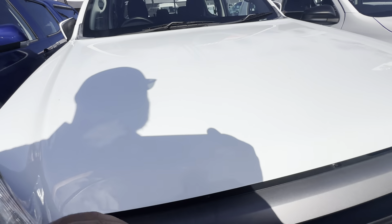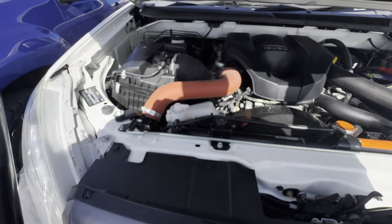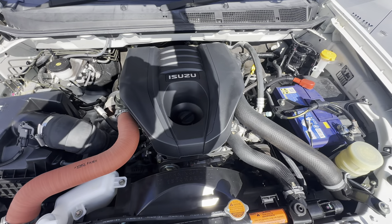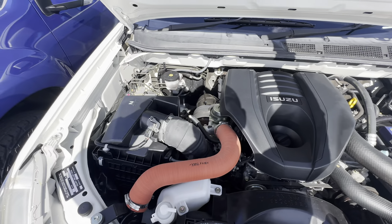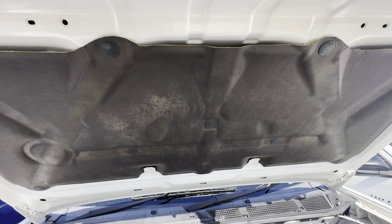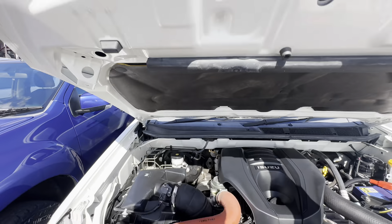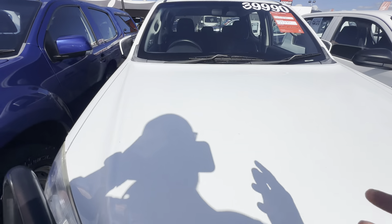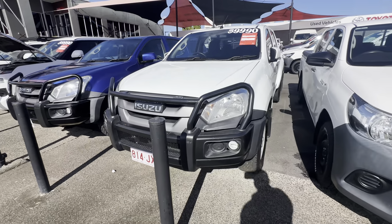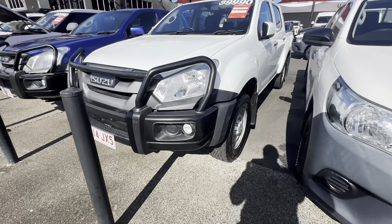I do have the bonnet popped so I can lift this up and show you through. As you can see, the engine bay looks good and nice and tidy. Let's shut that and make our way down the passenger side.